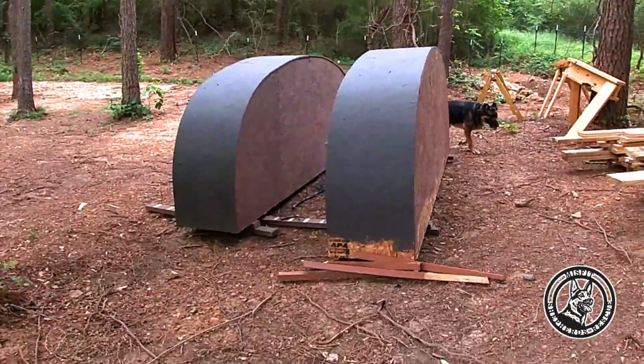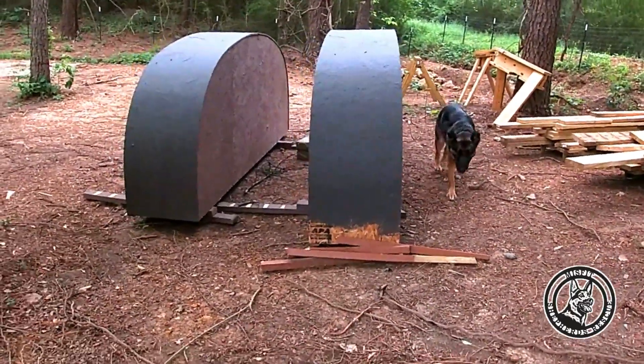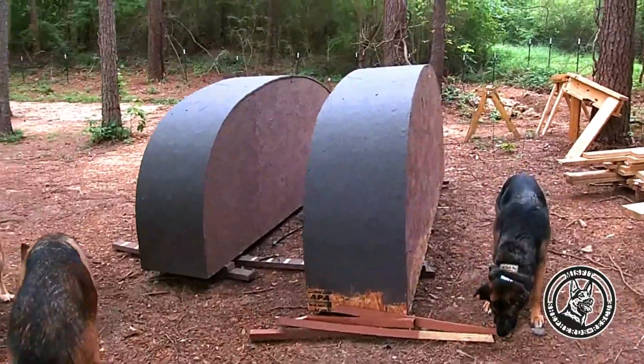It's actually kind of funny how I acquired these, because my neighbor is working on a little project in his patio there.